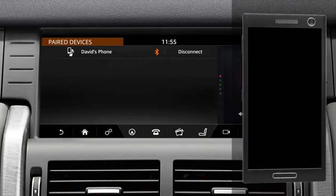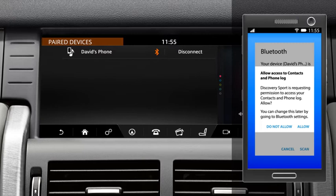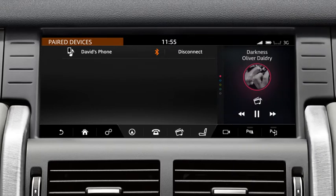Once a phone is paired and connected, a message may appear on the phone asking if you want to download the phone's contacts and recent call list to the vehicle. Approve this request. Next, press the phone shortcut to take you to the phone screen.